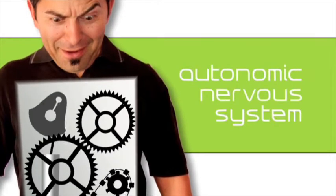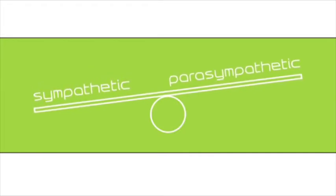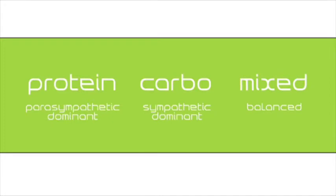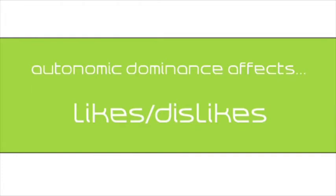Okay, basically it's the thing that controls our metabolism. The autonomic nervous system is split into the sympathetic and parasympathetic divisions. These are two systems that balance each other to maintain control. Each one of us has a built-in dominance that predisposes us to certain lifestyle preferences and dietary requirements. This dominance has an effect on our physiology, physical and mental characteristics, and food likes and dislikes.